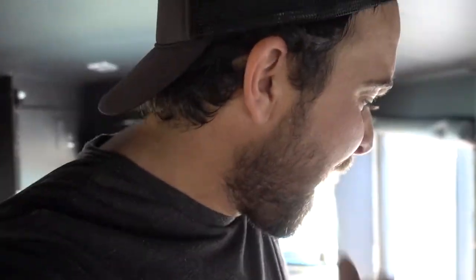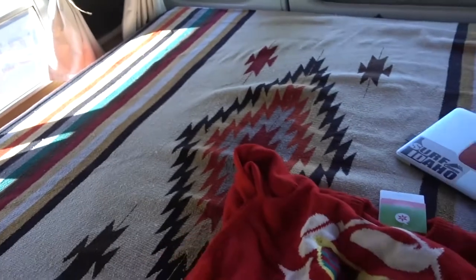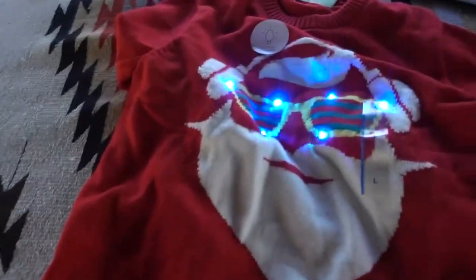I got to hit the road. I'll be heading to Dallas — got that ugly sweater run to participate in. And the ugly sweater is right here. How cool is that? And guess what, guys — it's LED.